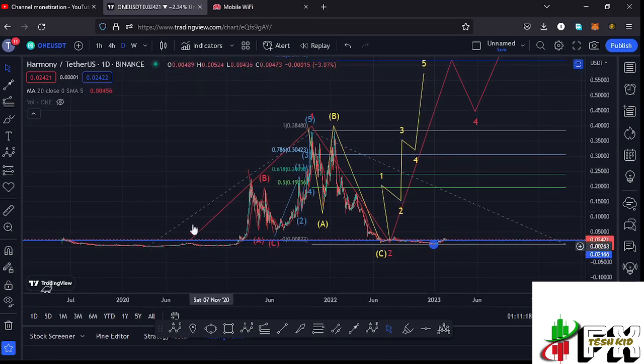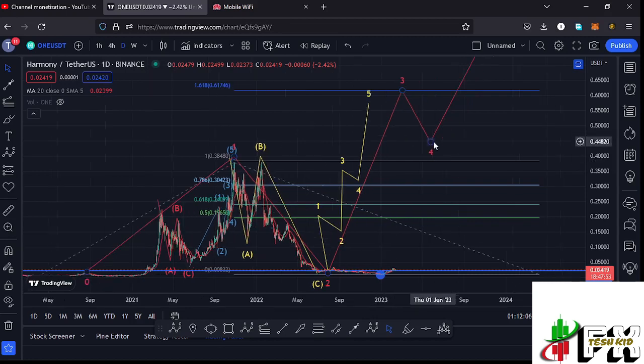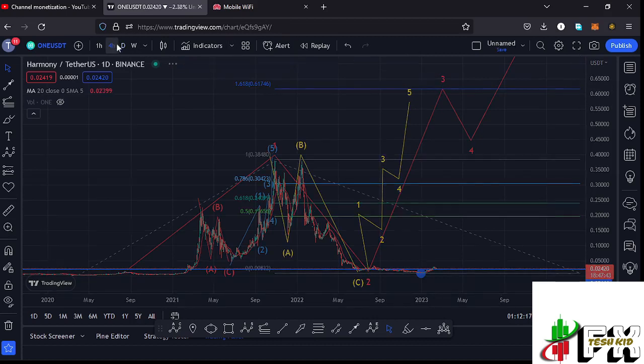Here on the daily chart, Harmony ONE bounced massively from low prices to an all-time high at around the $0.39 mark — what I'm counting as the first wave to the upside. After that all-time high we entered the bear market, seeing an ABC corrective structure which gave us a low at around the $0.009 mark — the second wave to the downside. After the second wave, we expect a bounce to the upside in the formation of a larger Elliott Wave three, with a target at the Fibonacci 1.618 level at around $0.61746, which is the minimum I'm expecting long-term. I'm also expecting a full five-wave structure to fully maximize that wave three to the upside.